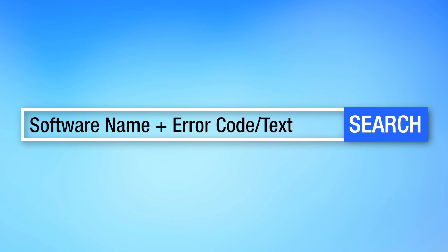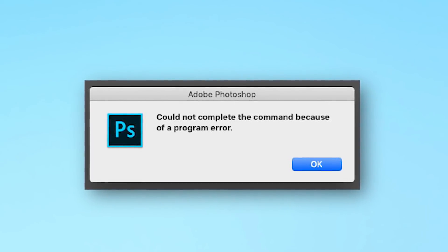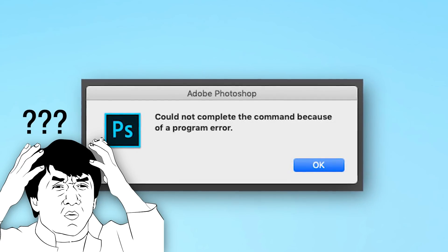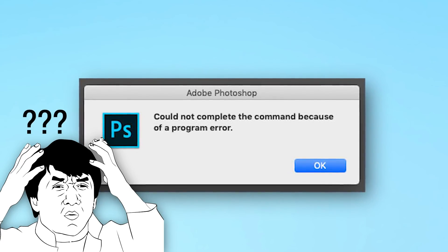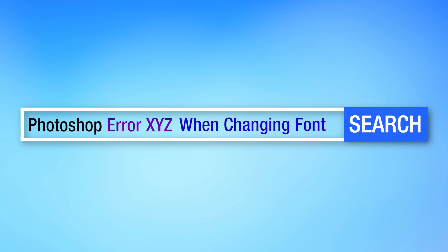Sometimes you'll get lucky and right away you'll see results describing the exact issue and some possible solutions. Many other times the error message might not be very specific, or might be a very general error message that can occur for any number of reasons. If that's the case, there's a third thing you'll need to add to your search, which I can best describe as conditions surrounding the error. For example, were you trying to do something in particular when the error occurred, such as clicking a particular button or feature in the software? Then add that to the search, like 'when clicking X' or 'when changing Z.' So the whole search query would be: name of the software, the error text, and then 'when doing thing.'